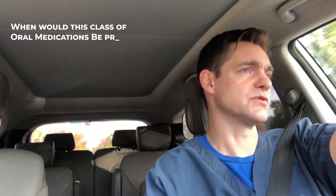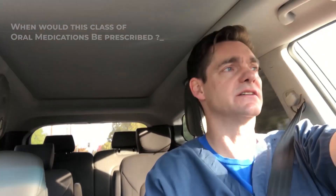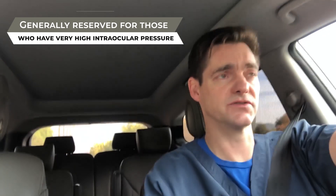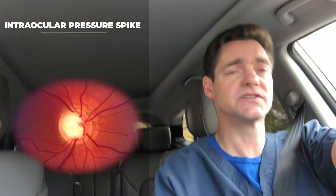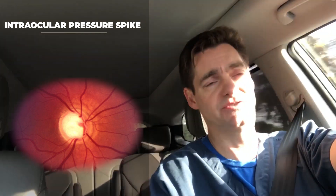So, when would this class of oral medications be prescribed? Well, because of some things I'm going to tell you about in a few moments, this class is generally reserved for those who have very high intraocular pressures, uncontrolled with eye drops, or those who are in what we call the perioperative period — either anticipating surgery and we need to do something to emergently get their pressures down, or after surgery if they experience what's called an intraocular pressure spike, which is relatively common after glaucoma surgery. You can have pressures that are too high for a while, too low for a while, and you have to kind of do what you can to get them into the sweet spot.